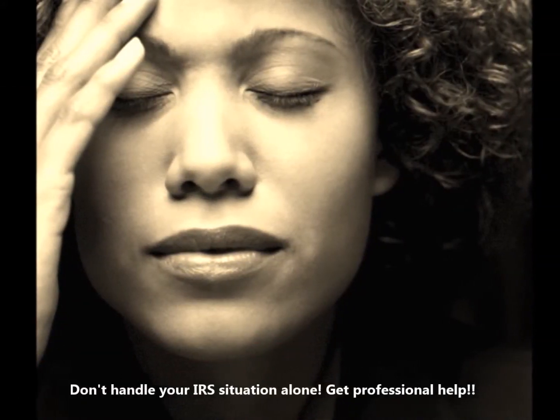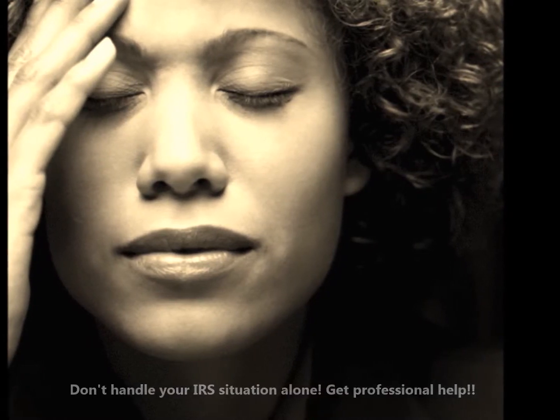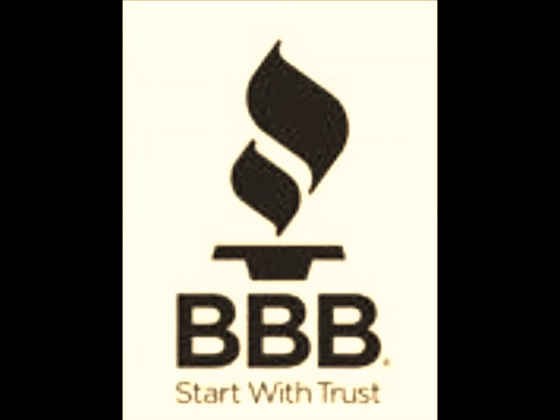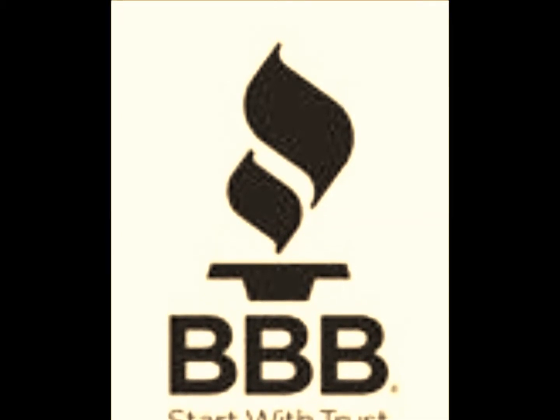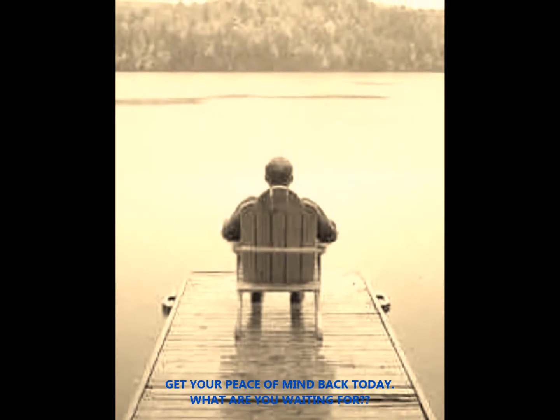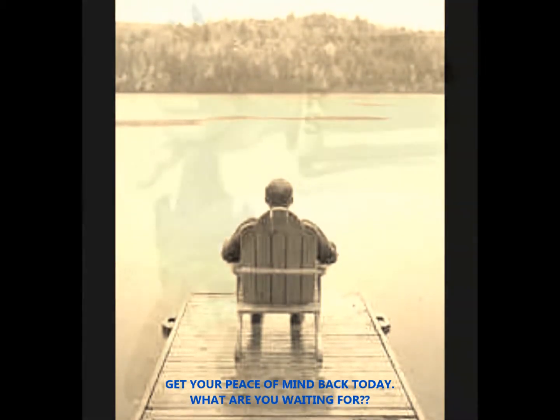For the purposes of the Child and Dependent Care Credit, a qualifying individual is your dependent, confined child who is under the age of 13 when the care is provided, or your spouse or dependent who is physically or mentally incapable of self-care and who lived with you for more than half of the year.